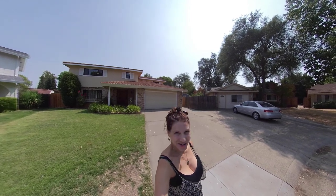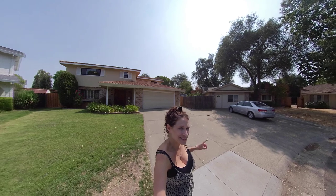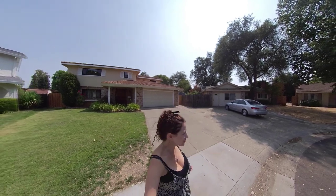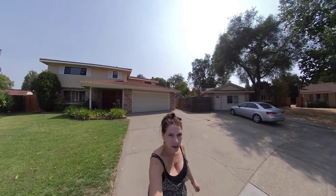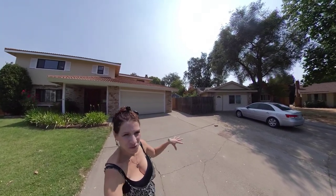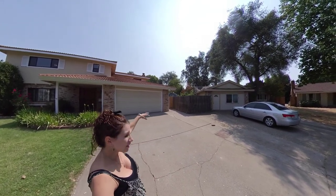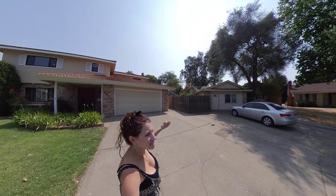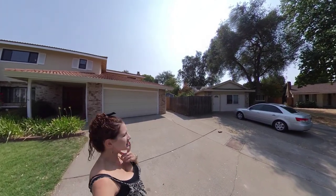Hey there friends, this is Deanna Thornton standing right outside 2277 El Sejo Circle in Rancho Cordova. Let's go ahead and take a look inside this amazing home. It's a four-bedroom, two and a half baths, plus some other special things. It's about 2,400 square feet, and there's also a garage, a shop, and a storage shed.